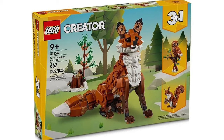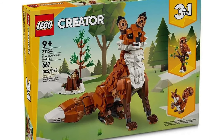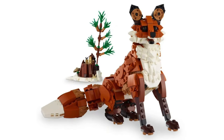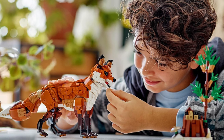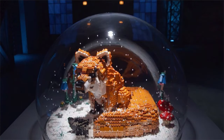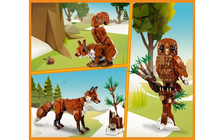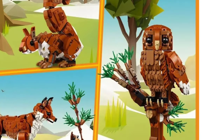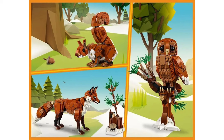First up we have Creator 3-in-1, with set number 31154, The Red Fox, Squirrel and Owl. The price is to be confirmed, but should be around £45 or $50. The fox is really impressive looking and reminds me of David and Gus's build off of Australia's 2021 LEGO Masters. The squirrel and owl also look great, so it's tempting to pick up three copies of this set — they're all pretty stunning.